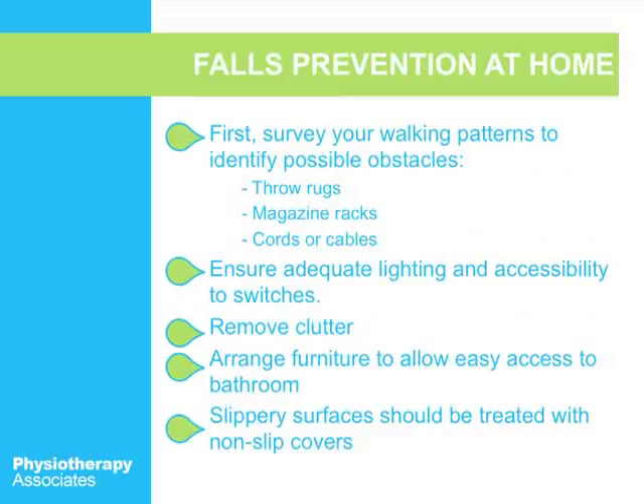Let's talk about fall prevention at home. First, look around your home — do you have a lot of space to walk, or is your house cluttered? Throw rugs are one way you can trip — get rid of your throw rugs. They may look pretty, but they're a hazard. If you have a pet such as a cat or dog who tends to lay in the doorway, make sure you're watching for them and not tripping on your pets.